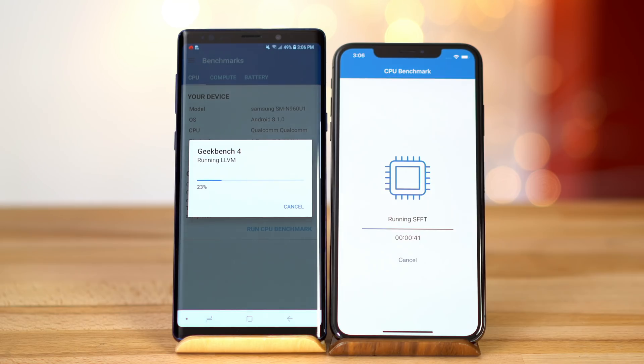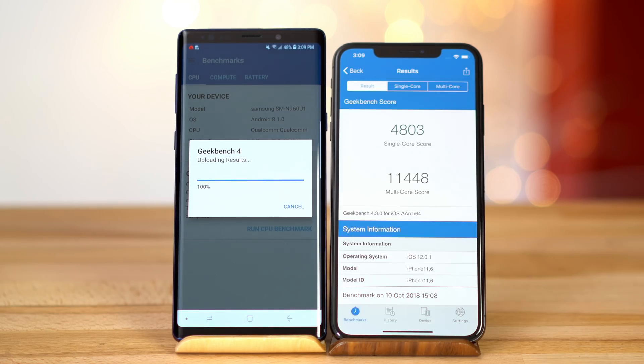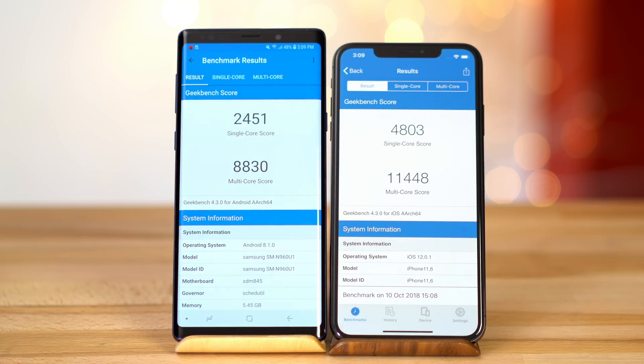Starting off with Geekbench 4, the iPhone XS Max completely destroys the Note 9, especially in single-core performance, almost doubling the Note 9's score. In multi-core, the difference isn't as big, but it's still a substantial improvement.